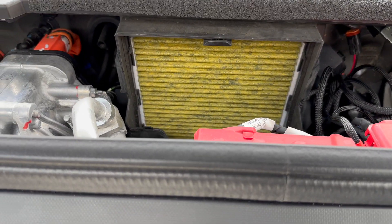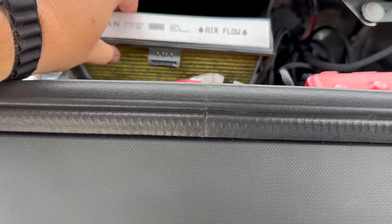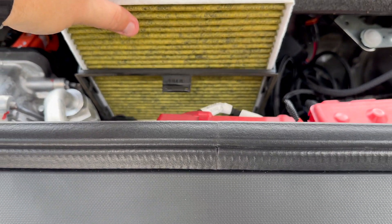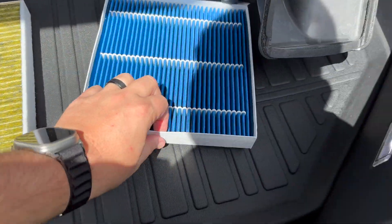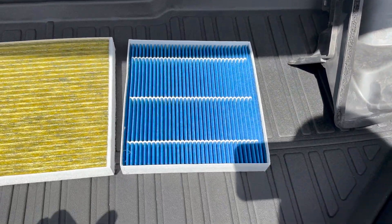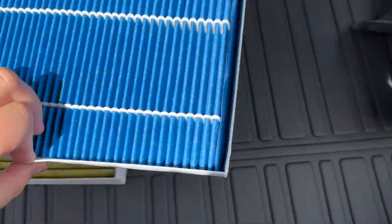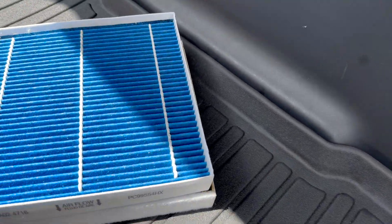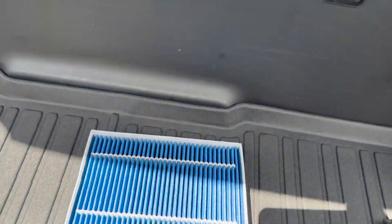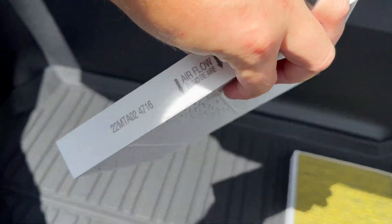Now we've got the air filter there — this comes right off, it pops right out and then slides out. This is the Rivian air filter — it's a carbon filter. Now as you can see, they're almost the same size. Let me put the HEPA filter on top of it to compare. It's a little bit bigger on one side, but we're going to go ahead and force it in — it shouldn't be an issue. Let's take a peek and make sure we follow the airflow direction.